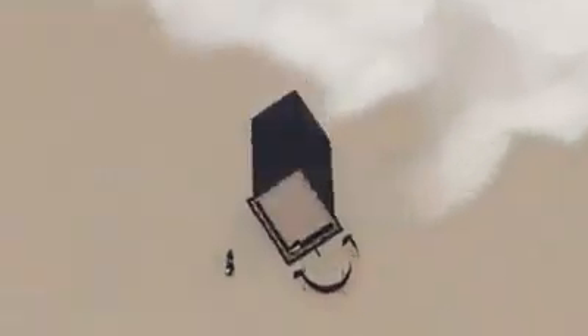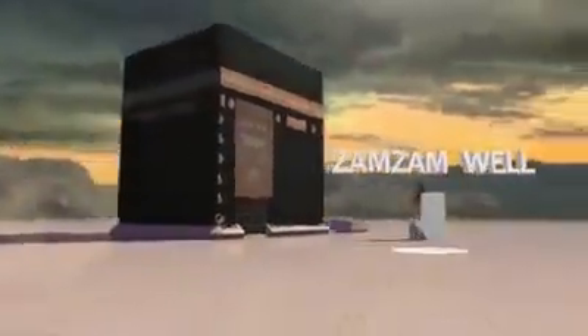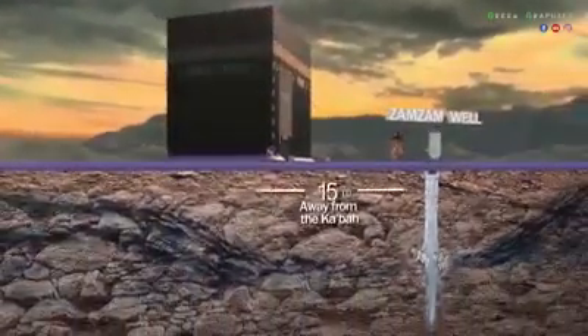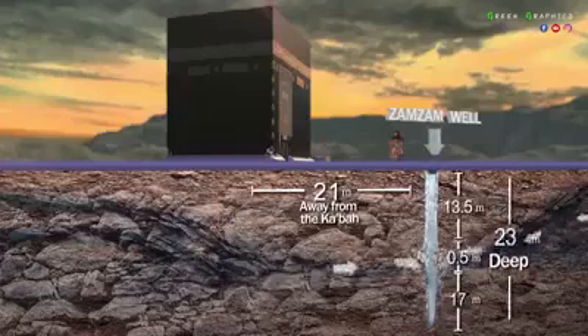There are only 21 meters that separate the Kaaba from the well of Zamzam. The mouth of the well lies underneath the Mataf area, parallel to the Black Stone. It has two springs from which pure water issues forth — one from the Kaaba direction, and the other from Abu Qubays mount and the hill of Safa.